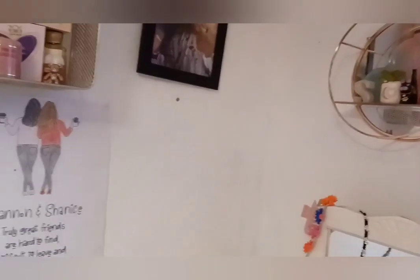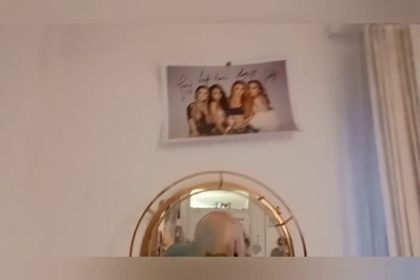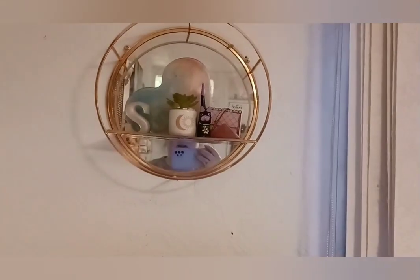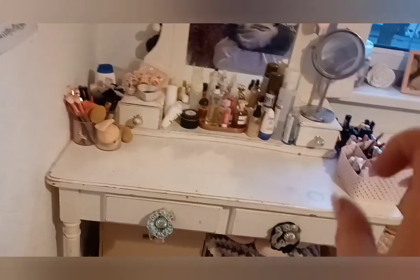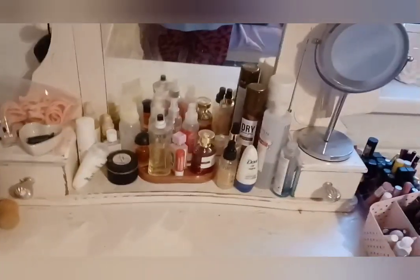Over here we've got a photo of me and my nan. This bit is going to have a wall sticker on it that says 'Wake Up and Make Up' — I'll take a photo for you when it comes. Up here is pretty much the same — my Little Mix thing, though there aren't really real signatures on there. A little mirror with some random things on it. And this is my dressing table — I say that every time, it's not a dresser, it's a dressing table.